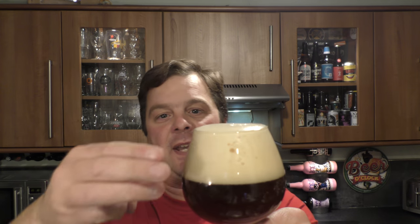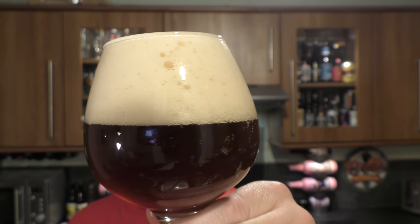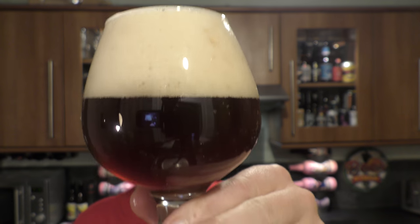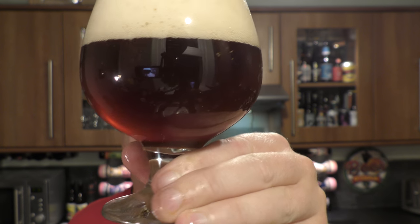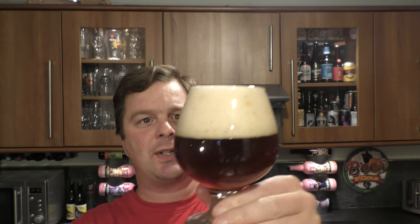Beer pouring out — we have a two to three finger, slightly off-white head. We've got good levels of carbonation. It's a hazy, deep, amber, mahogany coloured ale. Let's get the aroma.